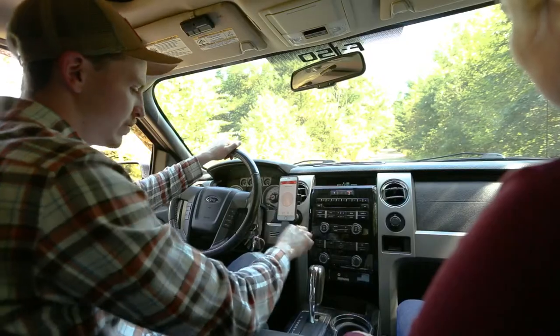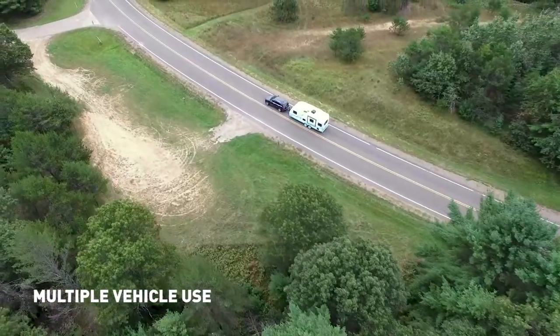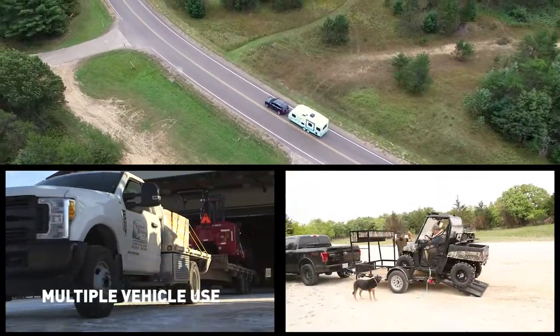The app allows you to create and store an unlimited amount of custom trailer profiles, and the Echo can easily be transferred between vehicles, making it perfect for fleets or multiple vehicle owners.